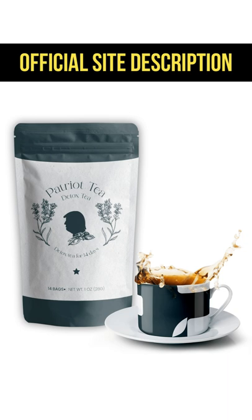Patriot Detox Tea has already helped thousands of people to lose weight naturally. This includes business leaders, professional athletes and celebrities, people from all ages. The ingredients in Patriot Detox Tea are completely organic so it doesn't cause any side effects — it's not fattening or addictive.